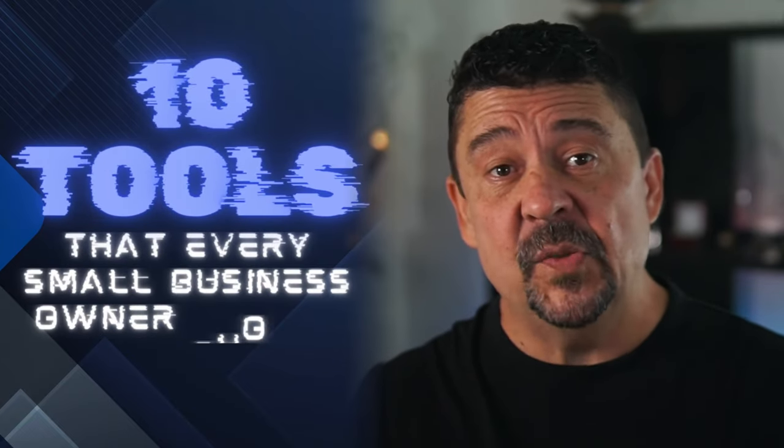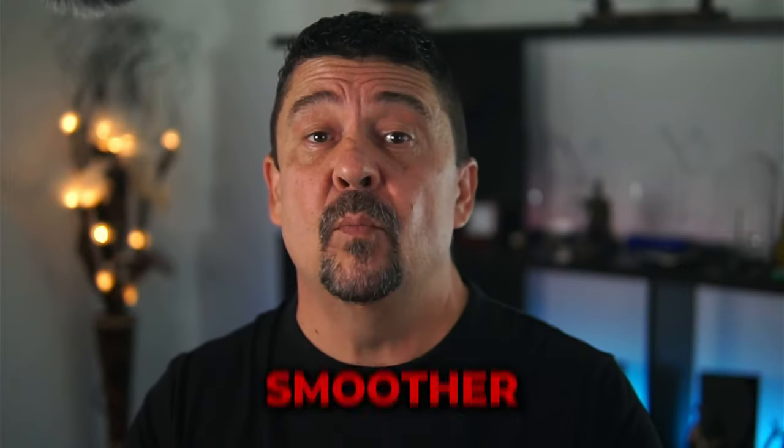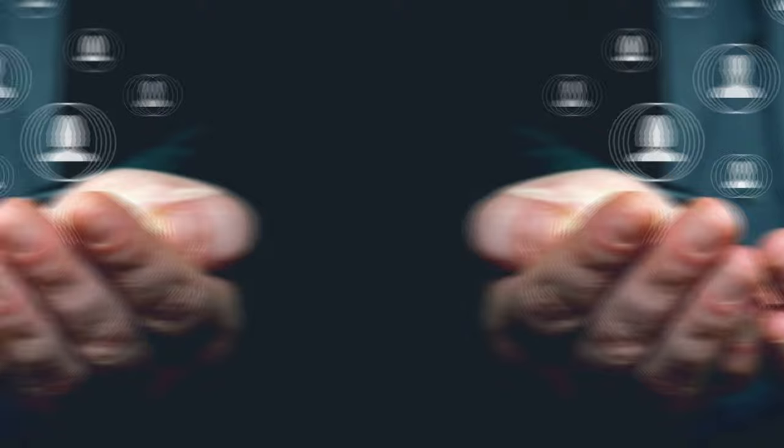Let me share 10 tools that every small business owner should be using in 2024. Stay tuned as we explore how they can work seamlessly together to make your business operate faster, smoother, and more profitable — and best of all, free up the one resource you absolutely need more of: your time.